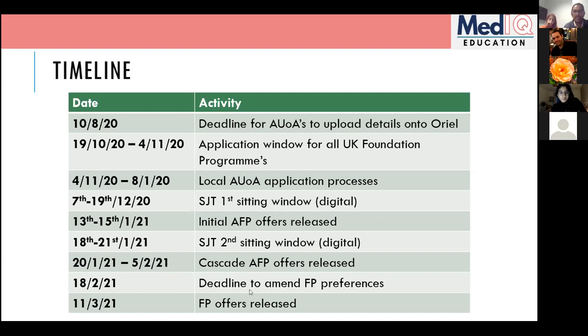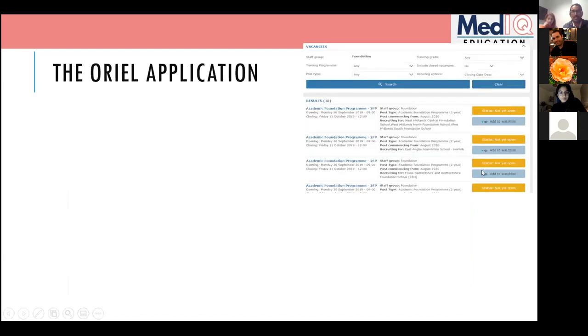The 18th of February is the deadline to amend your Foundation Program preferences. You can still change the order of your deanery rankings up until that date. So you can go through your entire AFP cycle, find out if you get an offer or not, and still be changing your Foundation Program preferences even after all your AFP stuff is done and dusted.